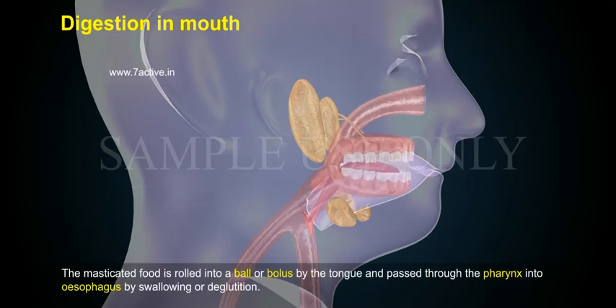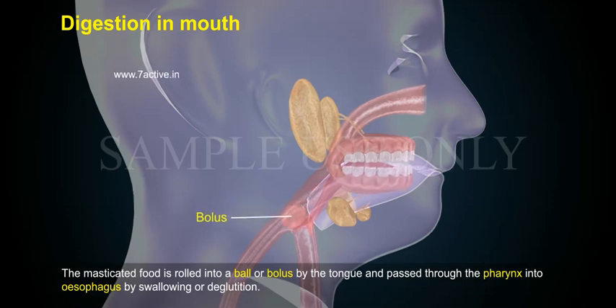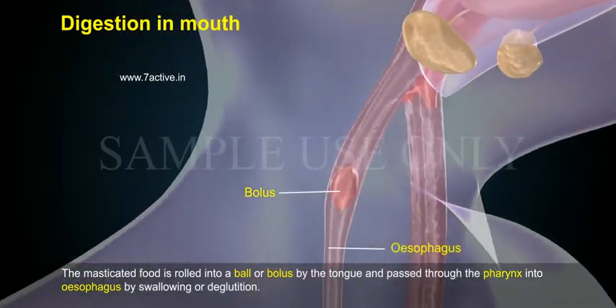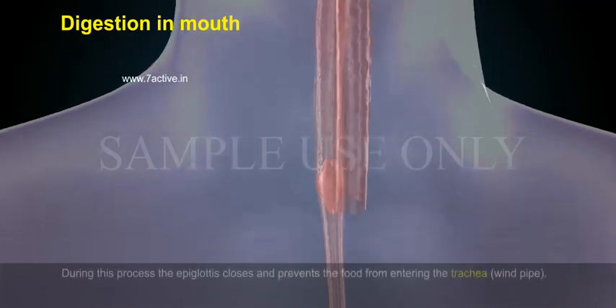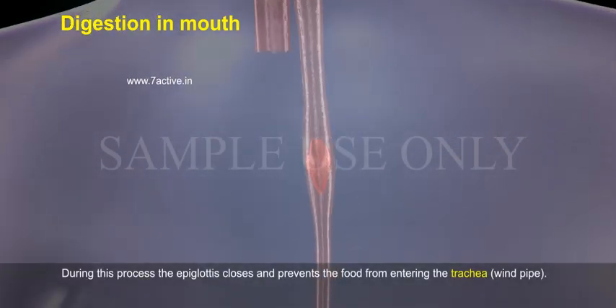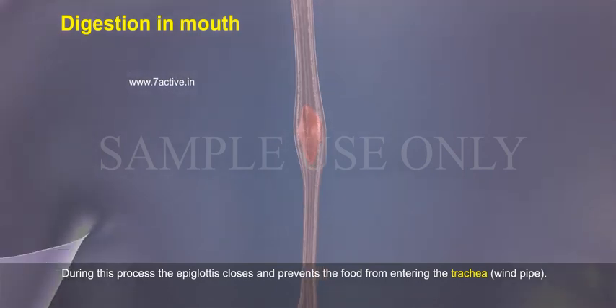The masticated food is rolled into a ball or bolus by the tongue and passed through the pharynx into the esophagus by swallowing or deglutition. During this process, the epiglottis closes and prevents the food from entering the trachea (windpipe).